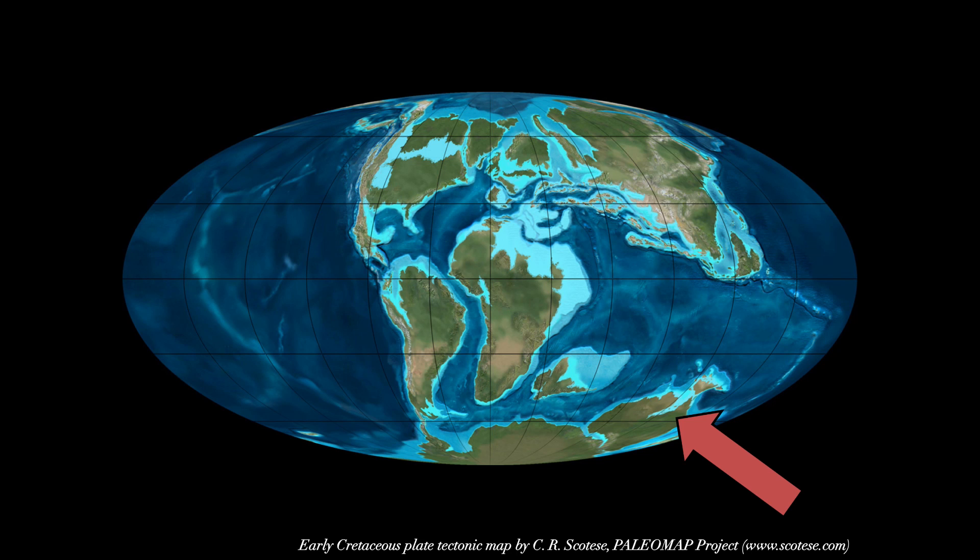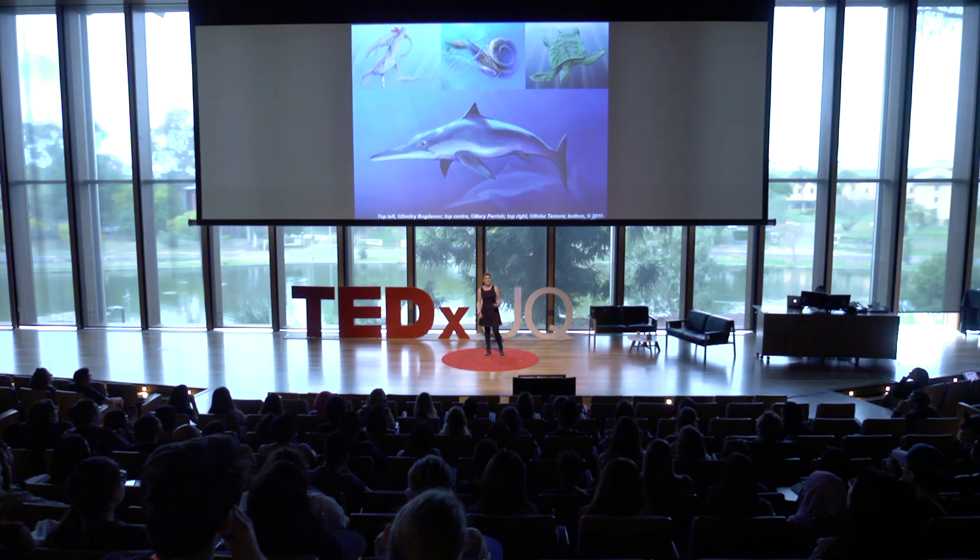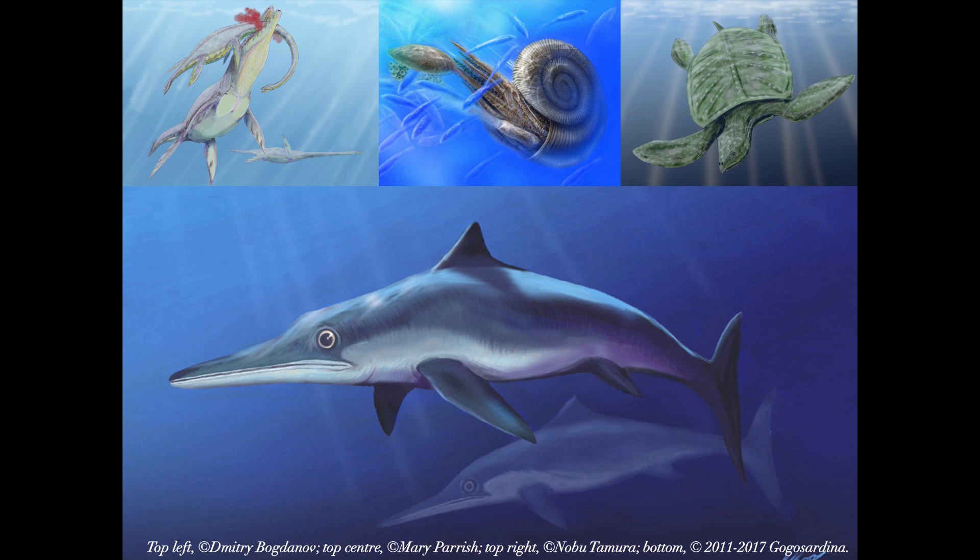There was a huge inland ocean called the Eromanga Sea that covered what is Outback Queensland now, as well as parts of the Northern Territory and northern parts of South Australia and New South Wales. And this ocean was teeming with life. There were crustaceans and mollusks and spiral-shelled ammonites, turtles and fish and sharks, as well as huge marine reptiles — plesiosaurs with their long necks, pliosaurs with their huge jaws full of sharp teeth, and ichthyosaurs, the ones that look a little bit like dolphins.